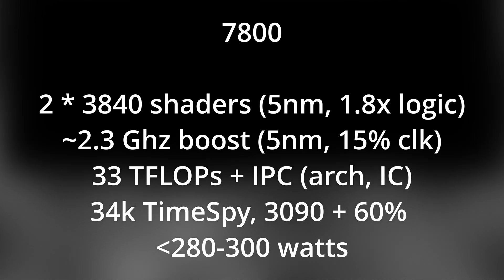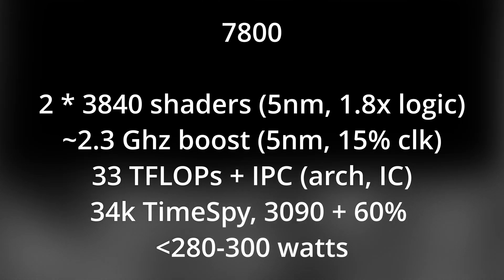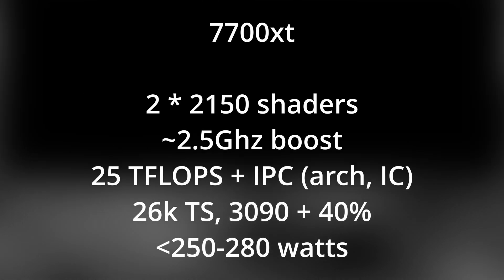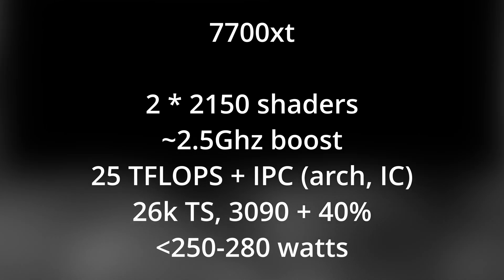Native 4K with ray tracing at 120 frames per second for $600 to $800 — sign me up, I'll take two please. Perhaps you're more in the market for a replacement 6700 XT: 40% faster than the RTX 3090. To me all this sounds fantastic, but we haven't even gone big yet. Let's have a look at the 7900 XT, or at least a hypothetical version of it.